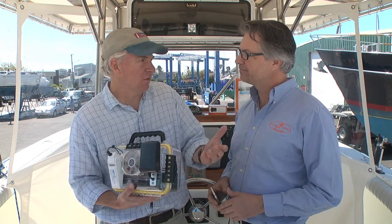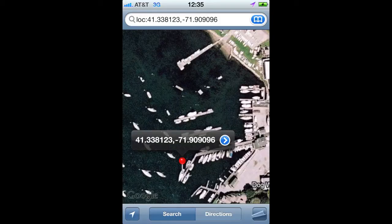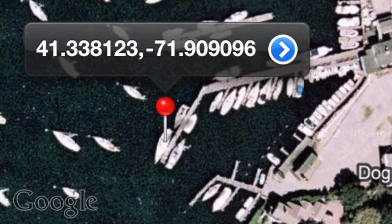So also, if somebody takes your boat or if it drifts free of its mooring, it will also send you an alert when it's outside of a predetermined barrier. That's right. And also it'll tell you what speed it's going.